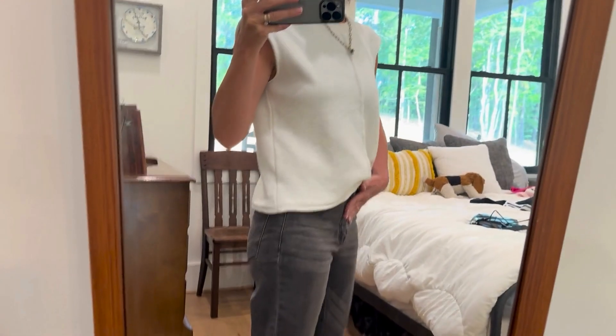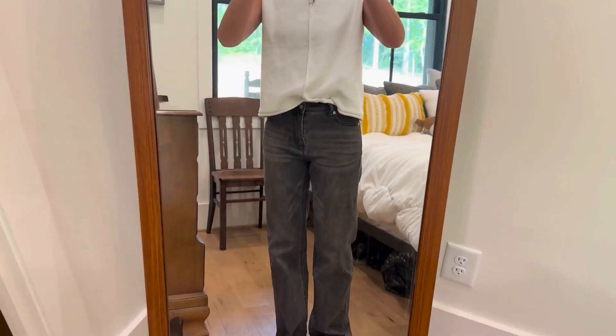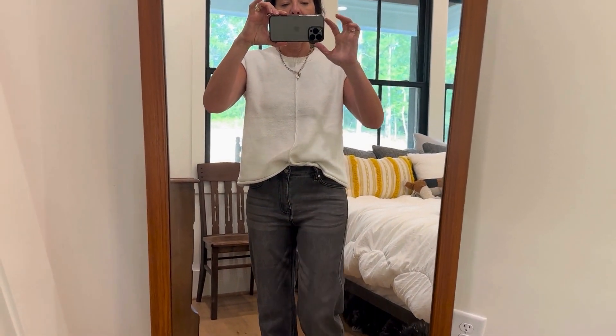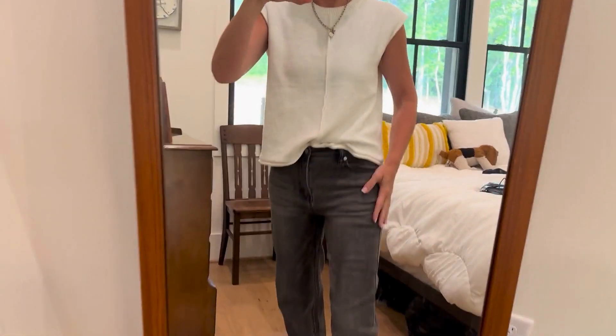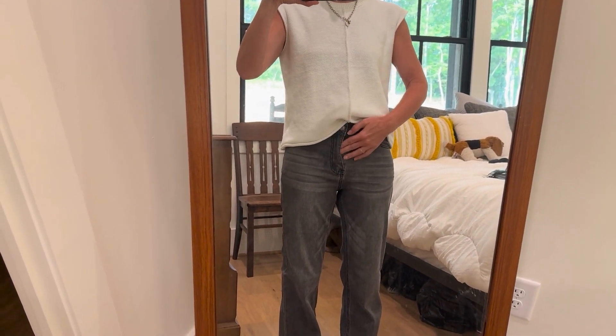These are a small. I'm pretty much a small across the board — standard true to size — and these are perfect and exactly what I needed. I absolutely love these. These would be cute with a belt, kind of do a front tuck, or not do a front tuck.